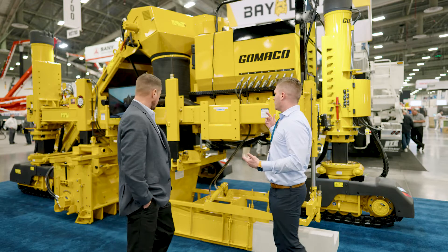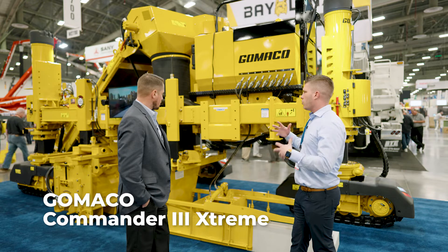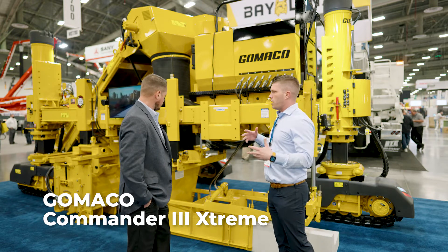So Logan, first off, just kind of talk to us about the Commander 3 Extreme. What are some of the things that make it different than anything else in the industry?